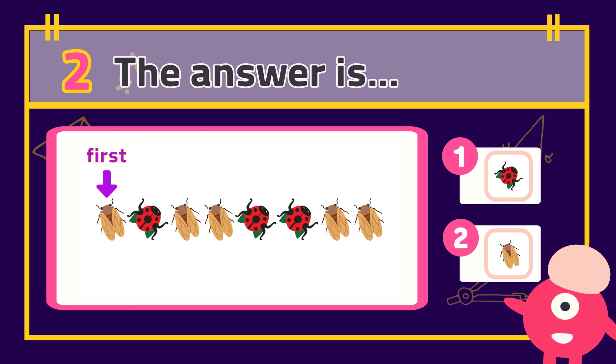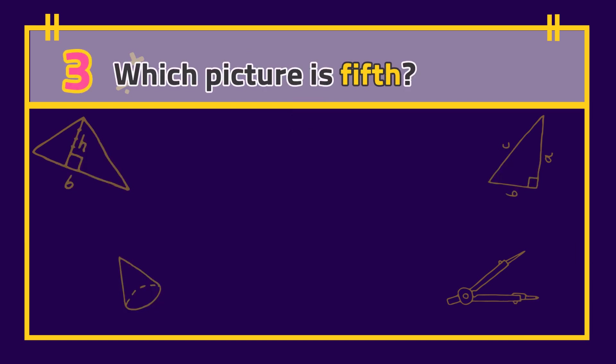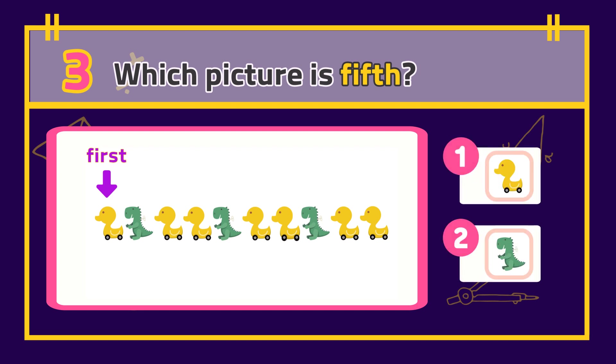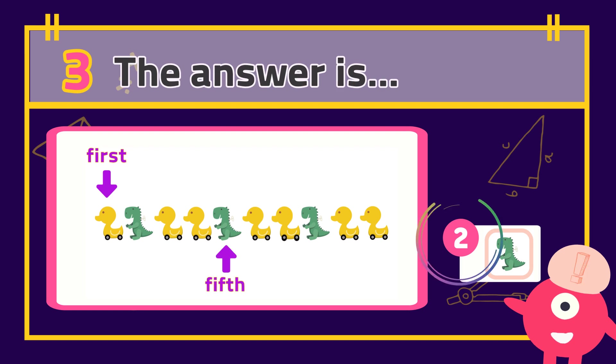The answer is... Number 3: Which picture is fifth? The answer is...